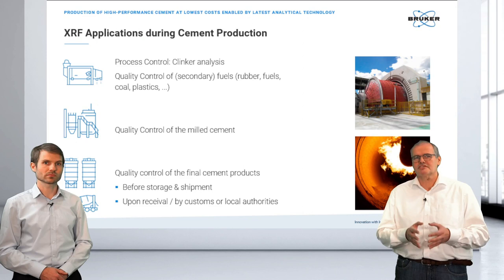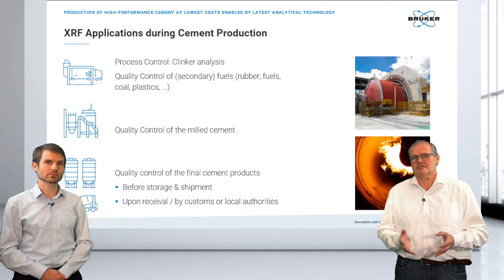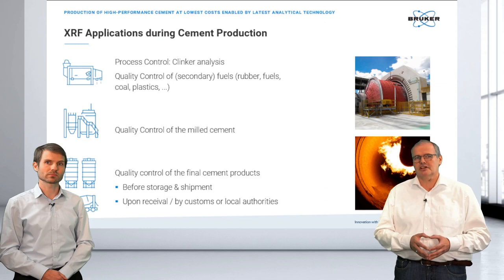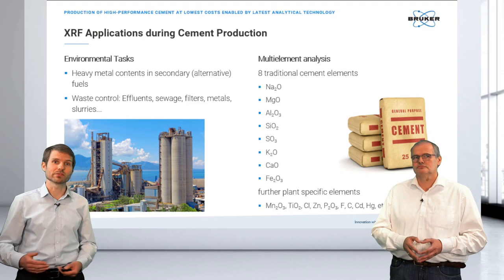Going further, the quality control of the milled cement and then the final cement products before storage or when shipping. This can be very important for tunneling cement, where it's critical to know exactly the right composition. There are also more tasks XRF can do in environmental monitoring.